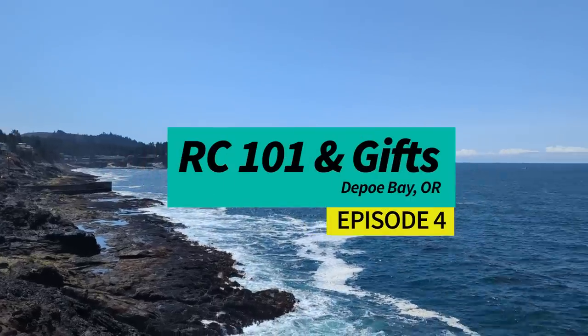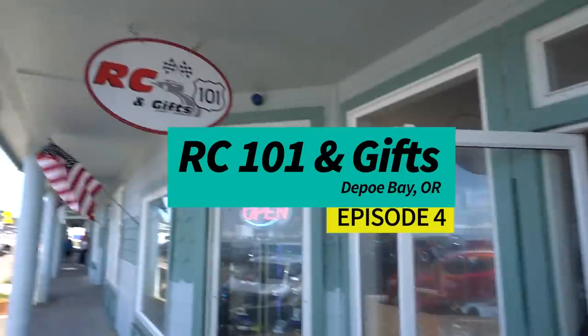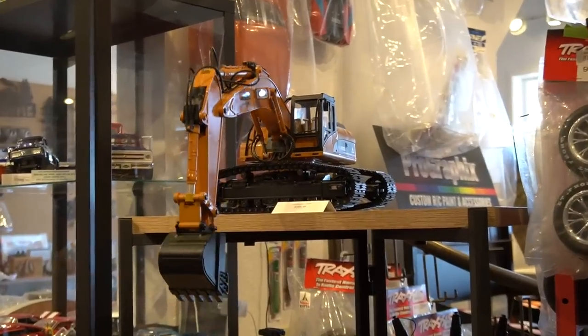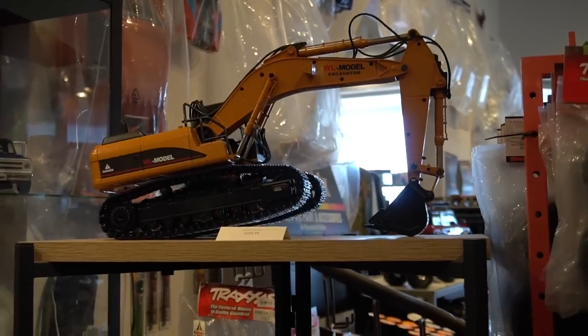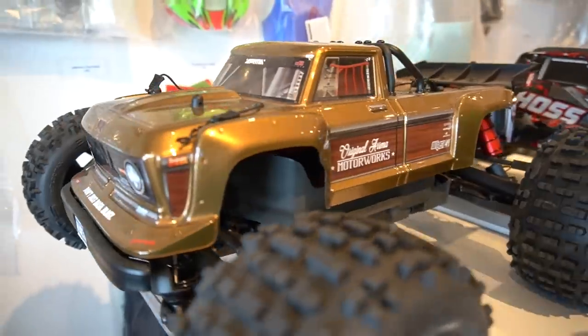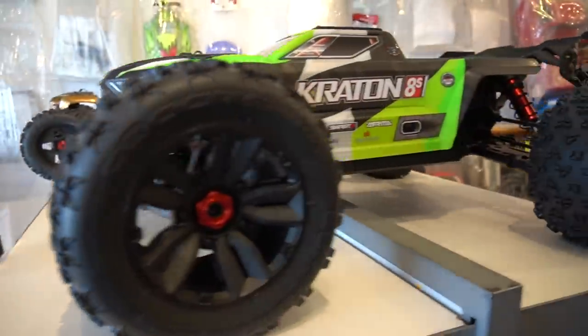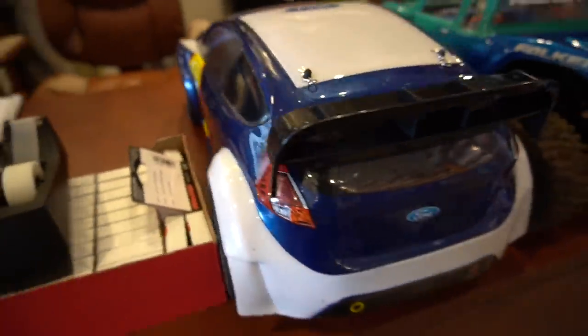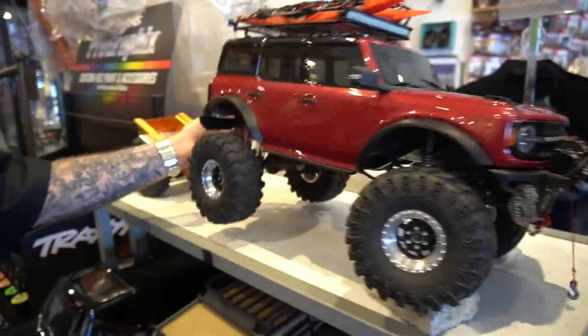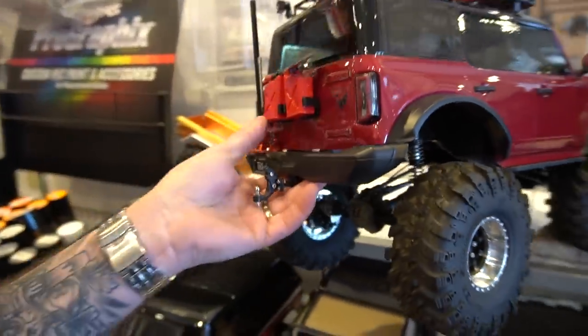Hey there, RC Girl here. Today we are checking out RC 101 and Gifts in Depot Bay, Oregon. We are on the Hobby Shop Tour. This is the fourth stop in the tour. This is an awesome small family-run business just off scenic Highway 101 on the Oregon coast. Definitely worth the very beautiful drive to check them out. This shop has all their RCs unboxed so you can get a hands-on experience with their wide selection of RC models before you buy them. Come check it out with me.